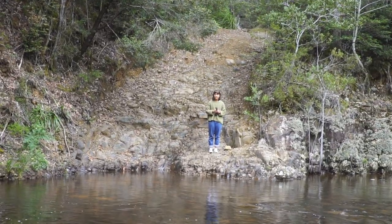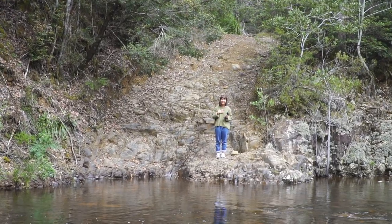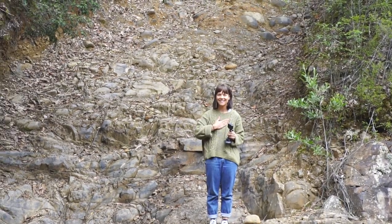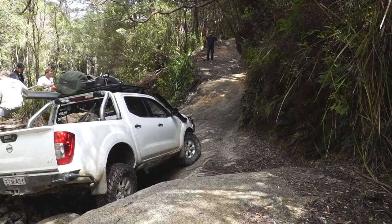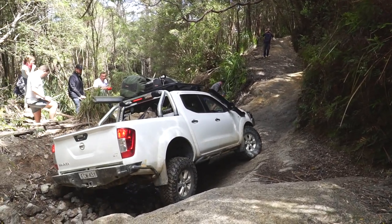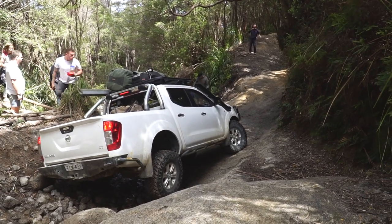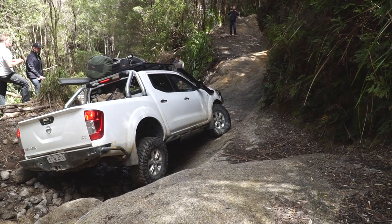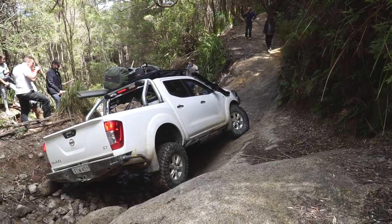That's why you have a bull bar and rear bar — so you don't break it. I was literally having a panic attack just watching that. If it's gone up I should be right.